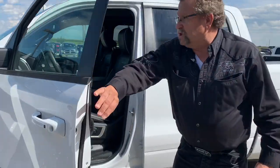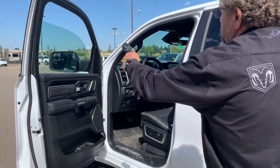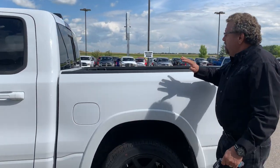This has got the 12-inch screen in here, heated leather seats, center brake controller, blind spot detection, of course the crew cab — you got lots of room back there — and a spray liner.